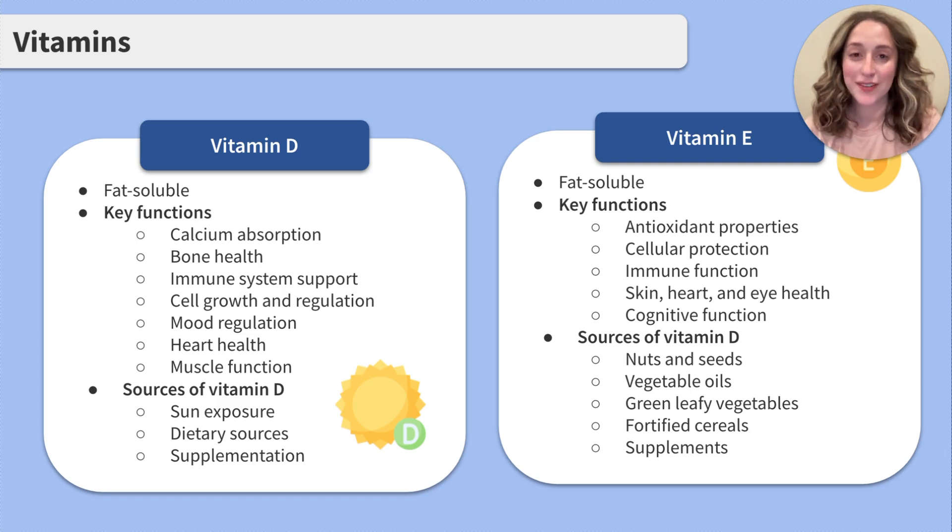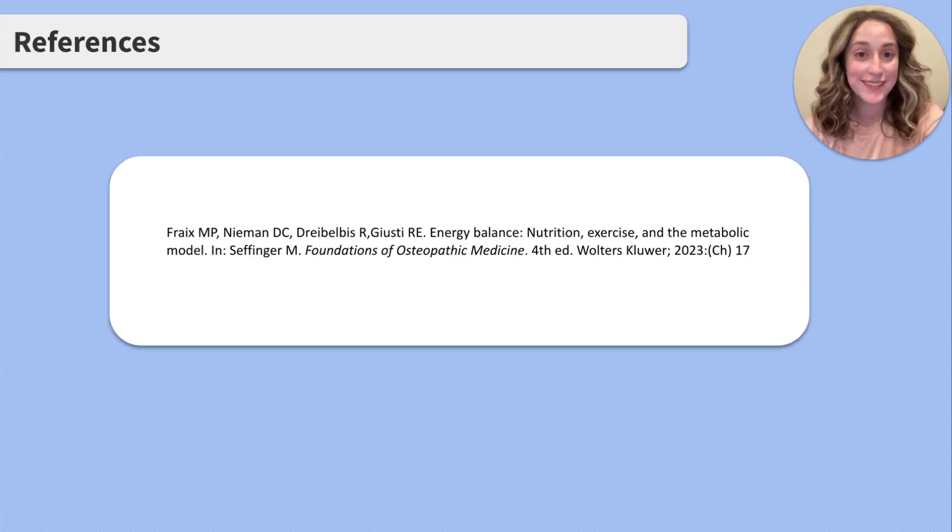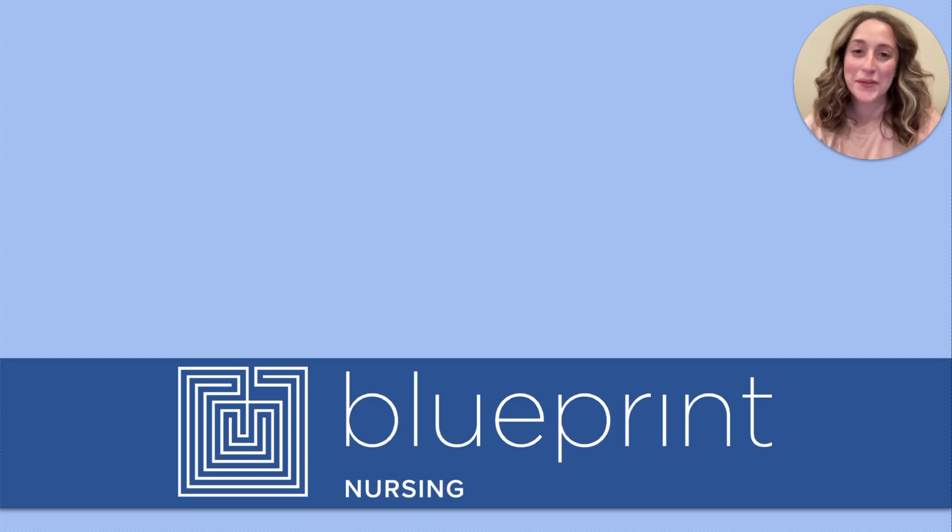Great job reviewing these vitamins — I know that was a lot. These are our references. As always, thank you so much for coming to review this topic with me. Remember to subscribe to our channel to stay up to date on all of our nursing content review videos. Also check out Blueprint Nursing's self-paced crash course and live study group options. See you next time!